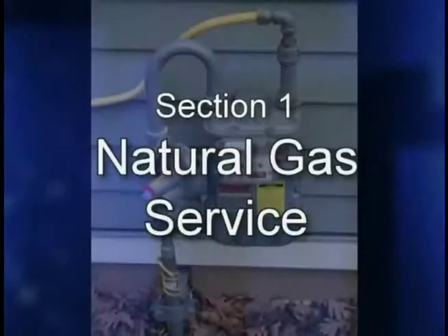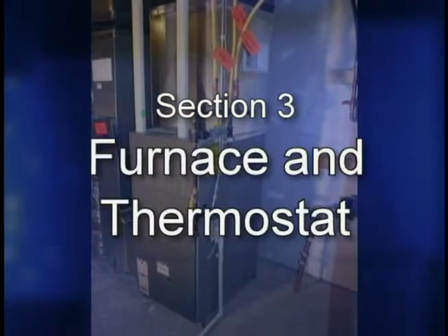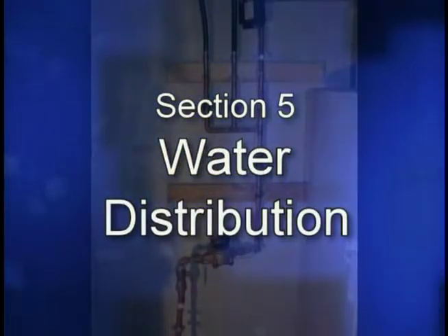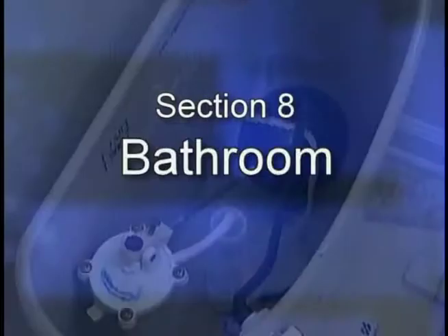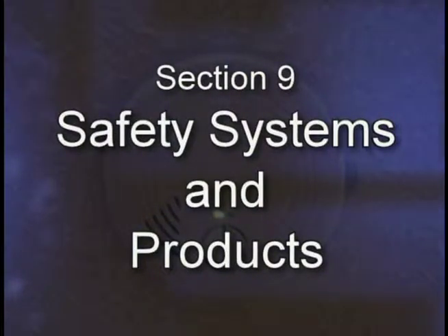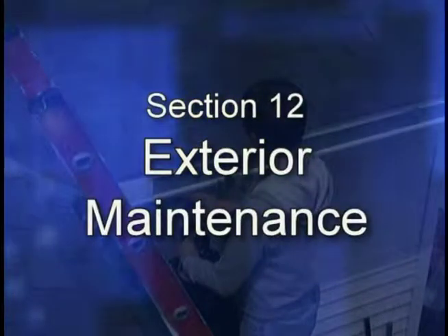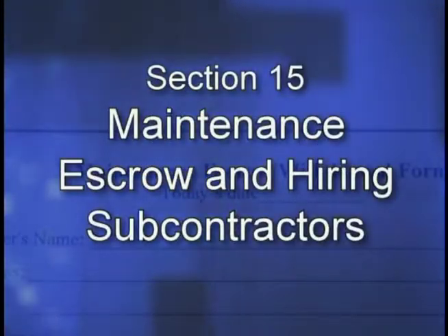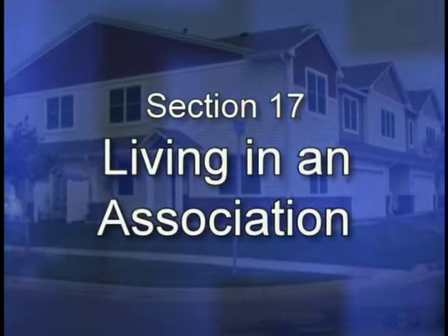The sections are: Natural Gas Service, Water Service, Furnace and Thermostat, Ventilation, Water Distribution, Electrical Distribution, Kitchen, Bathroom, Safety Systems and Products, Laundry, Additional Interior Maintenance, Exterior Maintenance, Building Process and Warranty, Basic Tools, Maintenance Escrow and Hiring Subcontractors, Energy Usage in Your Home, and Living in an Association.